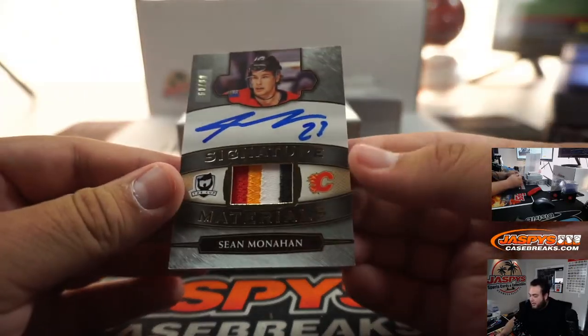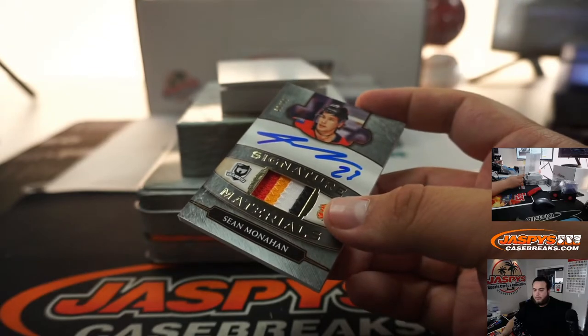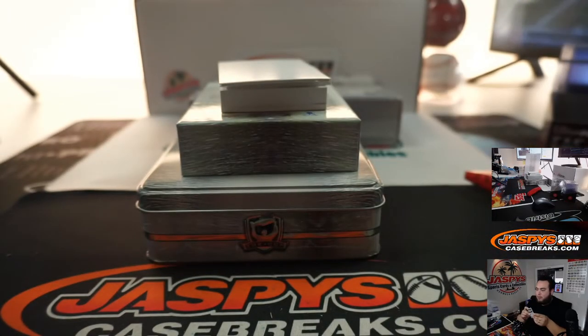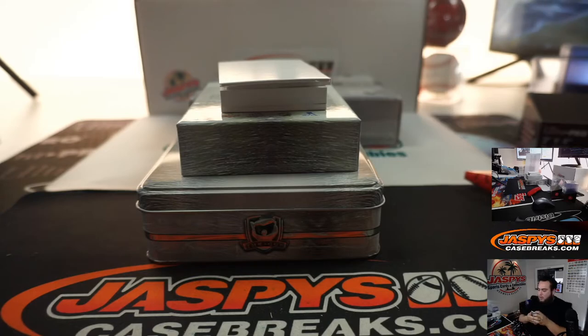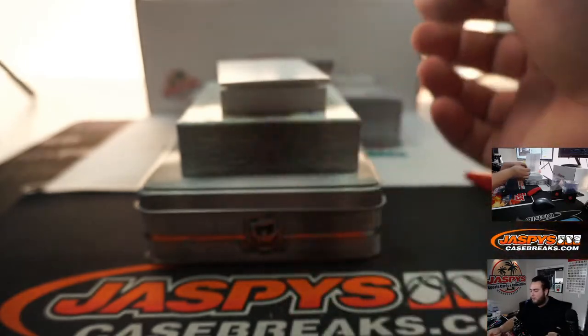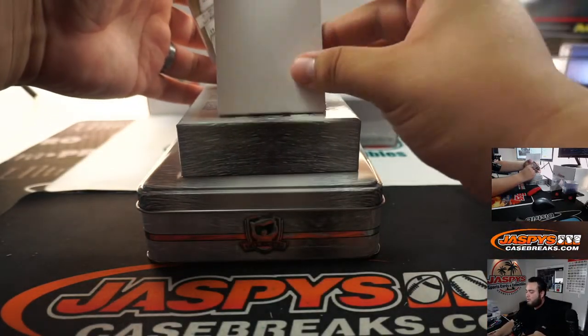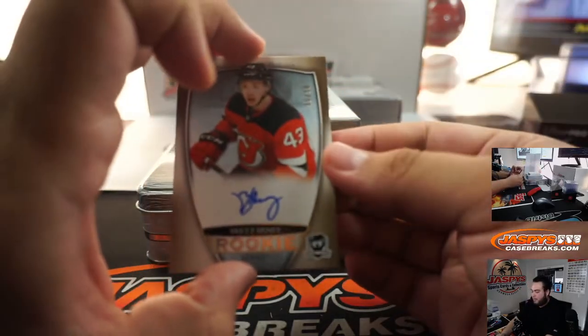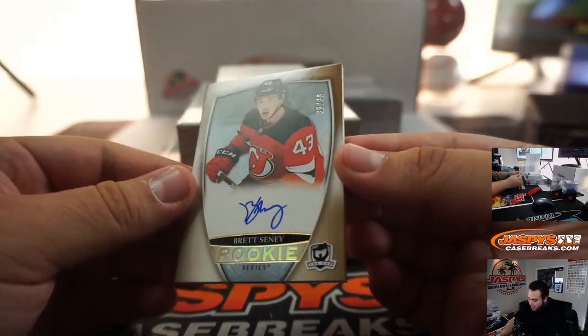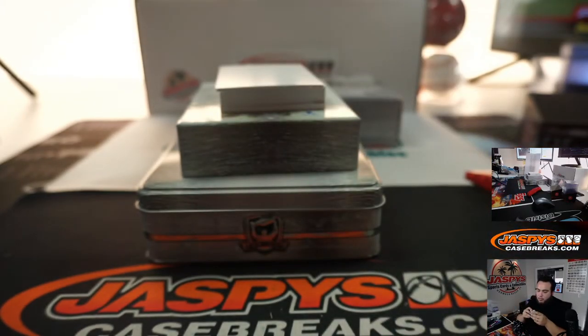We got Sean Monahan Signature Materials, 60 out of 99, Calgary Flames — Scott with that one. And we got Brett Sini to 36 for the Devils — Ryan with that one.